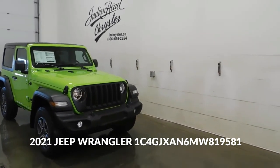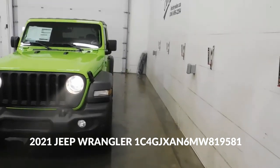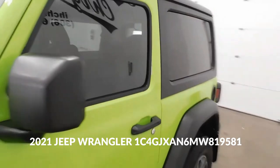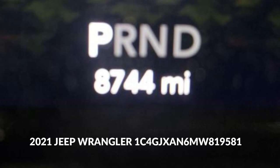Welcome to our channel ladies and gentlemen. Today we will talk about the Jeep Wrangler with VIN 1C4GJXAN6MW819581. Model: Jeep Wrangler. Year: 2021.